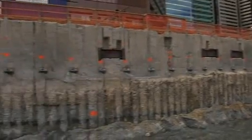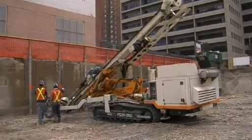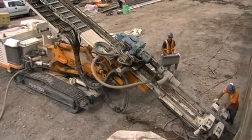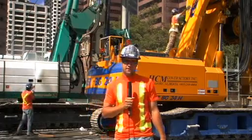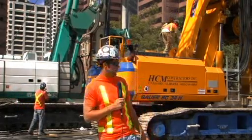There are approximately 1,800 anchors on the entire project. We've drilled approximately 50 of them. They'll be installed at various elevations all the way down through the excavation. We're using a Casagrande M9 to drill all of our upper level tiebacks. Later on, when we get further down and involved in the shotcrete shoring, we'll eventually have air tracks on site that will be doing all of our drilling there.